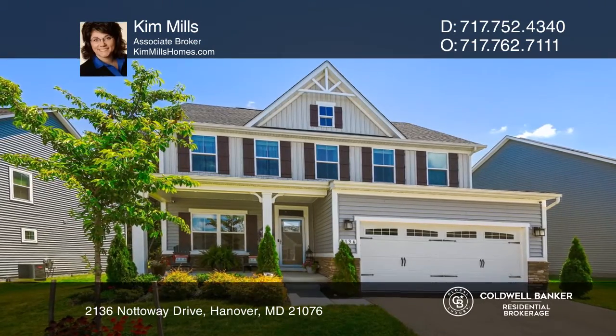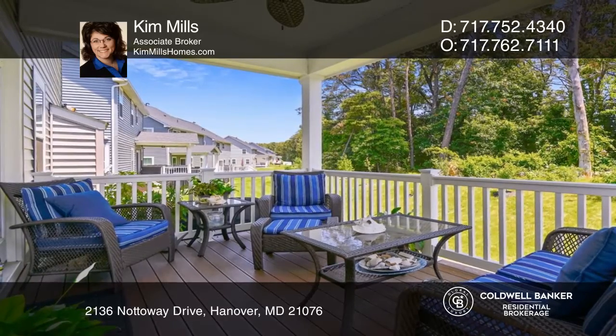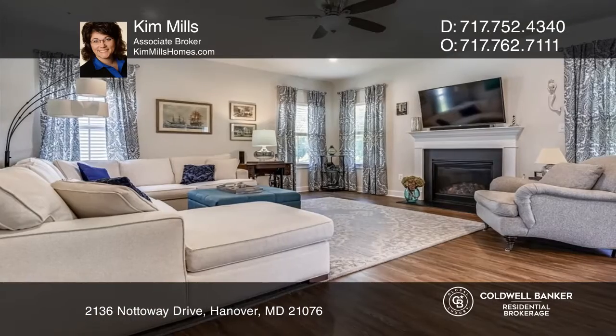A private location with great amenities makes this colonial the place to be. The main level features a focal point kitchen with quartz counters and an open fireside living room.